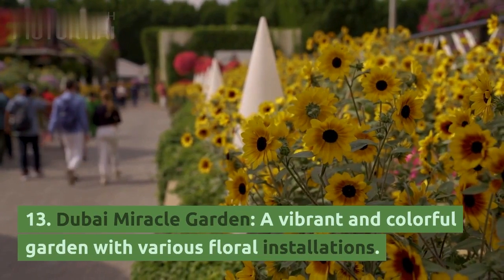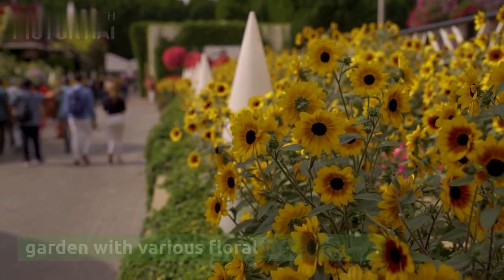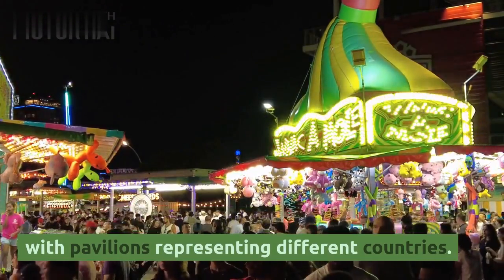13. Dubai Miracle Garden, a vibrant and colorful garden with various floral installations. 14. Global Village, a multicultural festival park with pavilions representing different countries.